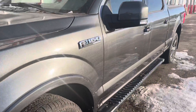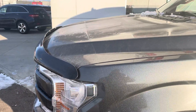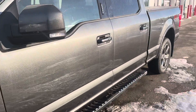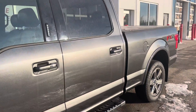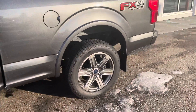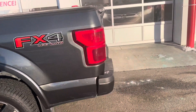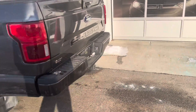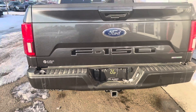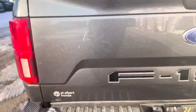One owner, accident-free vehicle. Got the 3M on the hood. This one's got 36,900 kilometers on it. There's a very light scuff here on the tailgate.